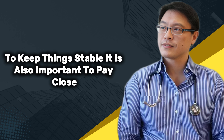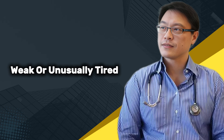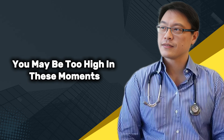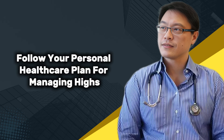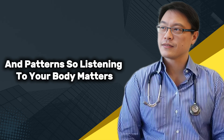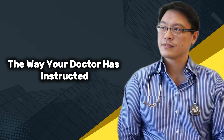It is also important to pay close attention to how your body feels during and after activity. If you feel dizzy, shaky, weak, or unusually tired, your blood sugar may be dropping too low. If you feel your heart racing, unusually thirsty, or extremely sluggish, you may be too high. In these moments, stop walking and check your levels if you have a meter available. Follow your personal healthcare plan for managing highs or lows, and remember — walking is helpful, but your safety comes first.